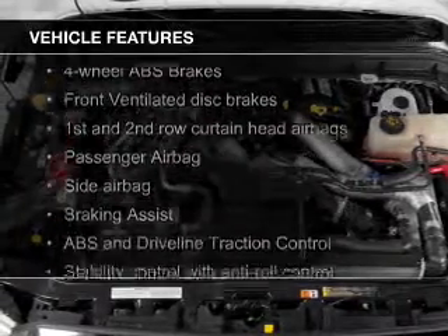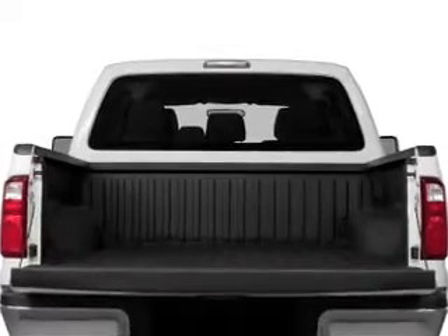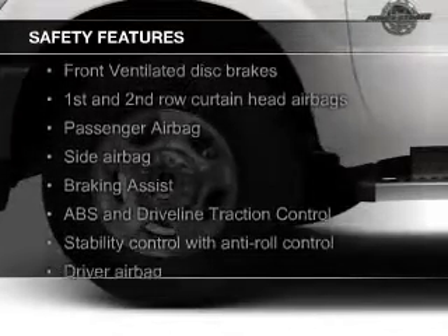The features include a turbocharger, trailer hitch, tilt and telescopic steering wheel, split rear seats, and power steering. Safety was made a priority with these features.